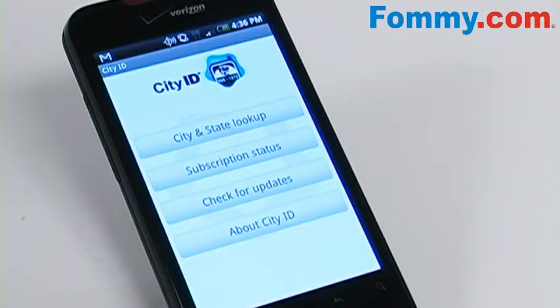So start using this preloaded app today on your HTC Incredible. And check out more videos on FOMI.com's YouTube channel. That's all for now.